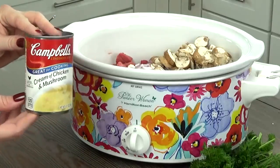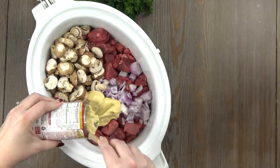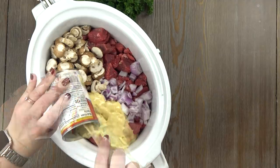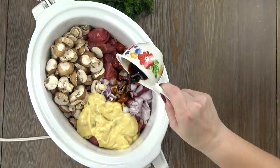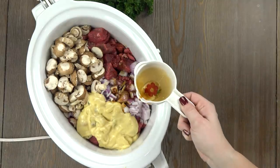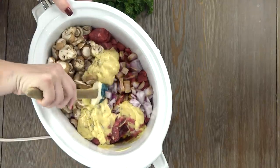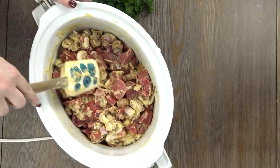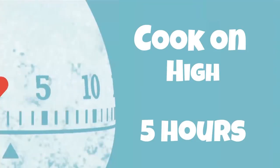Next, I'm going to be adding this cream of chicken and mushroom soup. You can use any cream of soup that you prefer, or you could even make your own, but this dish is all about being quick and easy to throw together, so I'm just going to use the canned stuff. Next, I'm adding a quarter cup of Worcestershire sauce and some salt and pepper to taste. I'm going to give it a big stir until it's all combined, cover it with the lid, and cook it on high for five hours or until the meat is nice and tender.